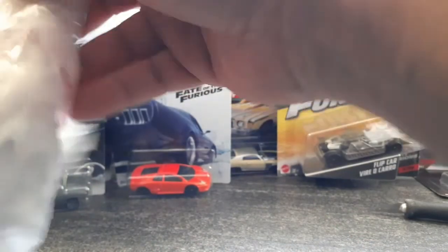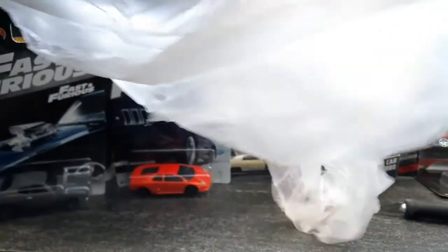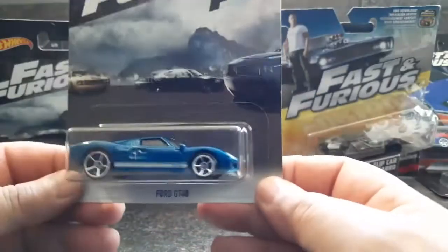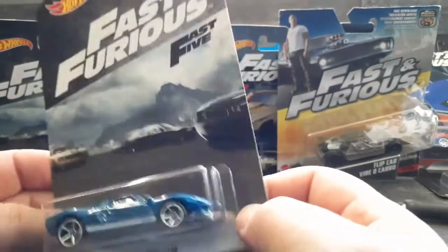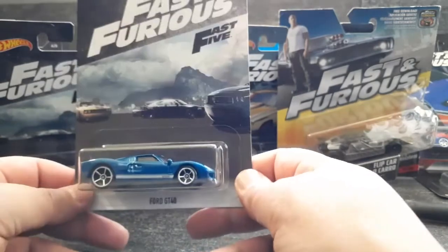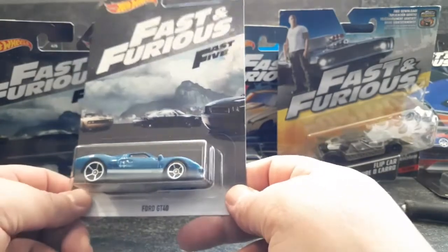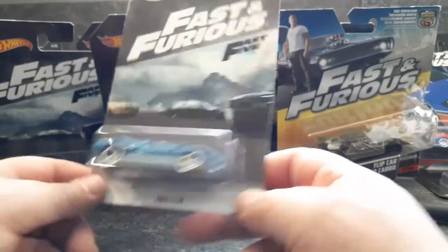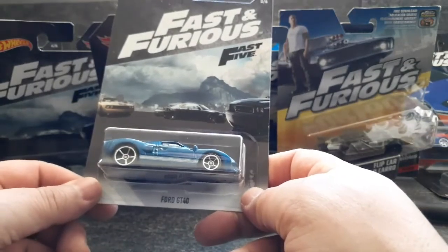Last but not least, the Ford GT, also from Fast Five. I've been looking online but can't understand for the life of me why they didn't have the Pantera also - they had the Corvette, they had the GT40, but I haven't seen the Pantera.